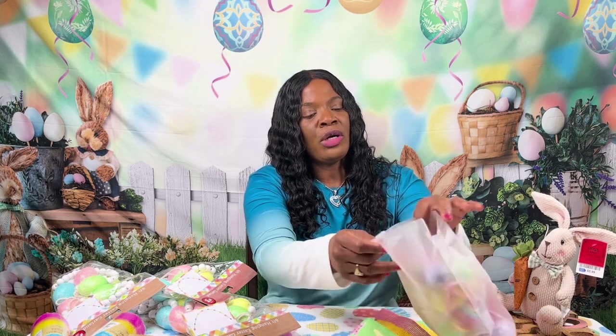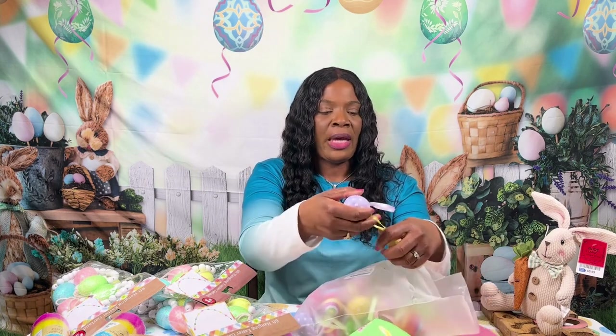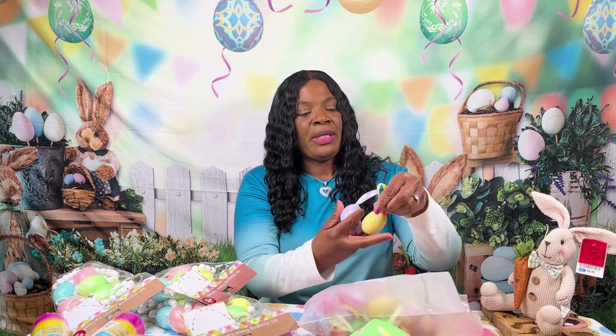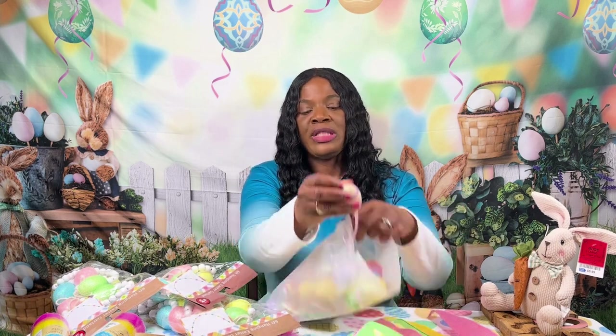So I went on Amazon and ordered some more cute little things. I got these Easter eggs — these are like $11.99 for the pack, and I think it's 30 pieces in here. They're all different colors: green, purple, yellow. I thought this was a cute addition.